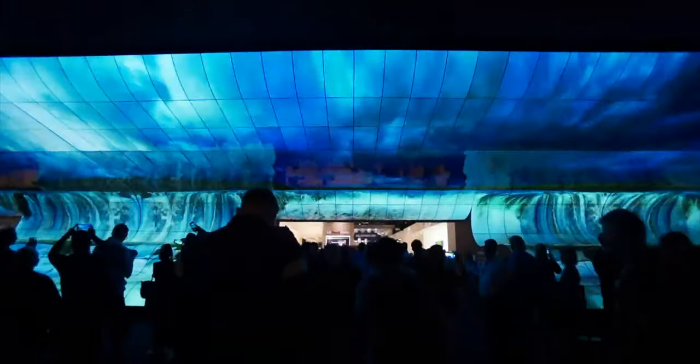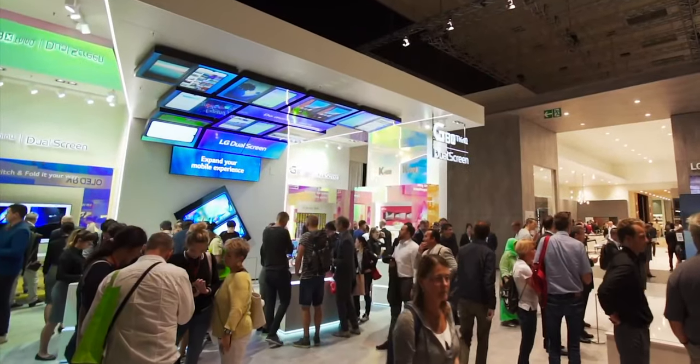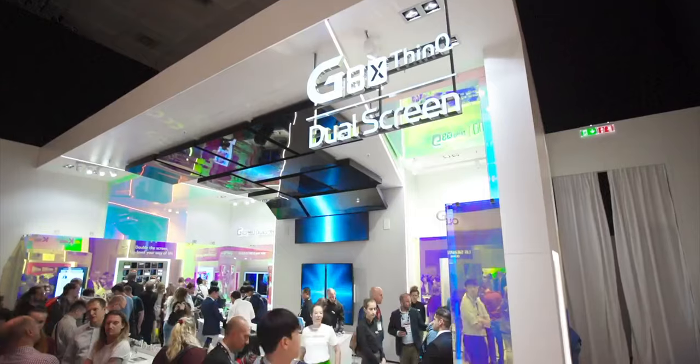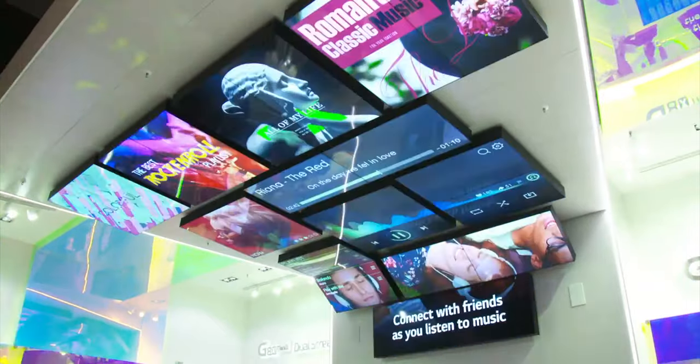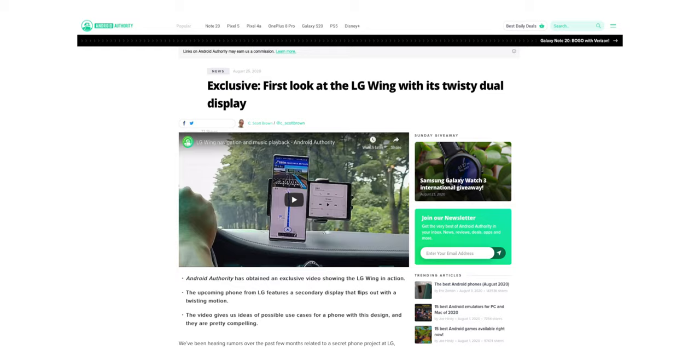I didn't take this concept as a real deal at first because it looked like someone just terribly edited it in Photoshop. But it turns out it is a real deal, because Android Authority just obtained an exclusive video.